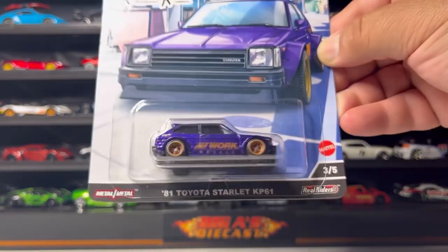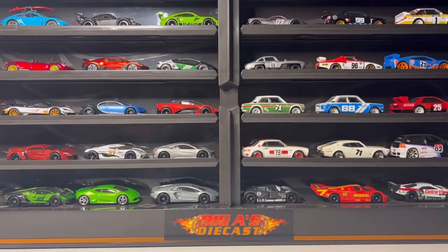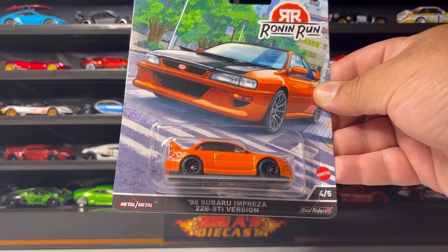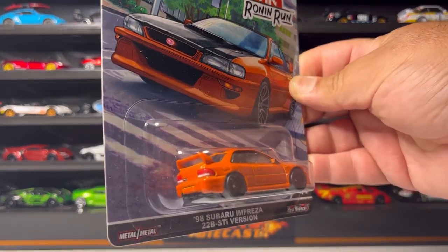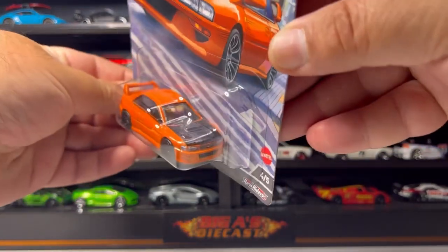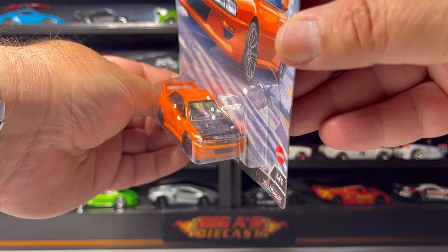At number three we have this awesome Blossom 1981 Toyota Starlet KP61. At number four we have this awesome 1998 Subaru Impreza 22B STi. Love the card art on this car — I love every detail about this casting. I like the black hood, supposed to be carbon fiber. Very nice.